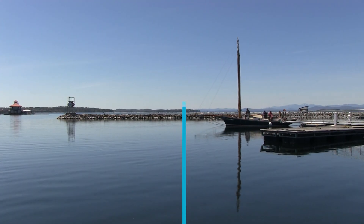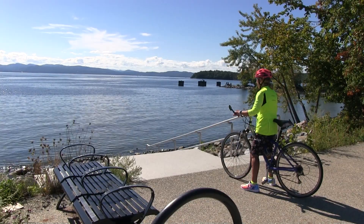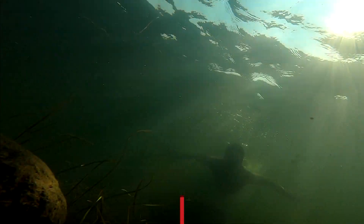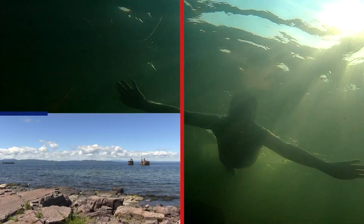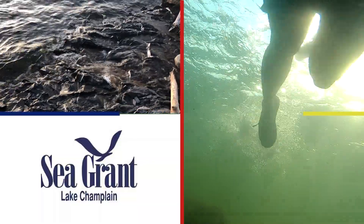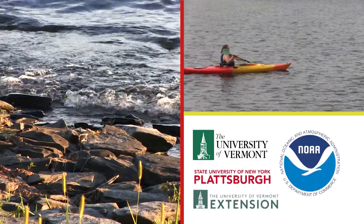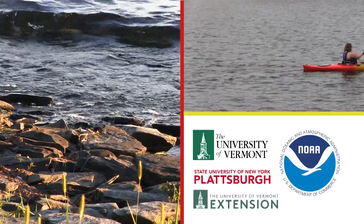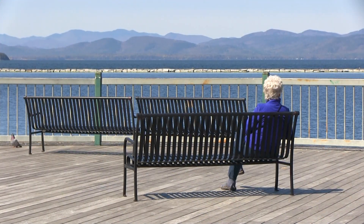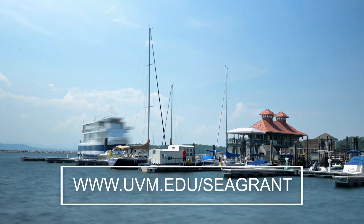Lake Champlain is a natural treasure. We all have a part to play in protecting it and the waters that drain to it, now and into the future. This video was produced by Lake Champlain Sea Grant, a partnership among the University of Vermont, SUNY Plattsburgh, and the National Oceanic and Atmospheric Administration. To learn more about Lake Champlain Sea Grant and to see other videos in this series, please visit our website.